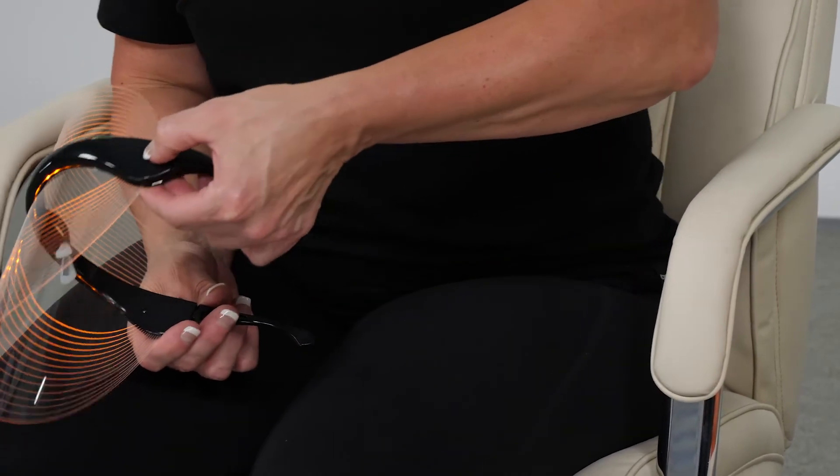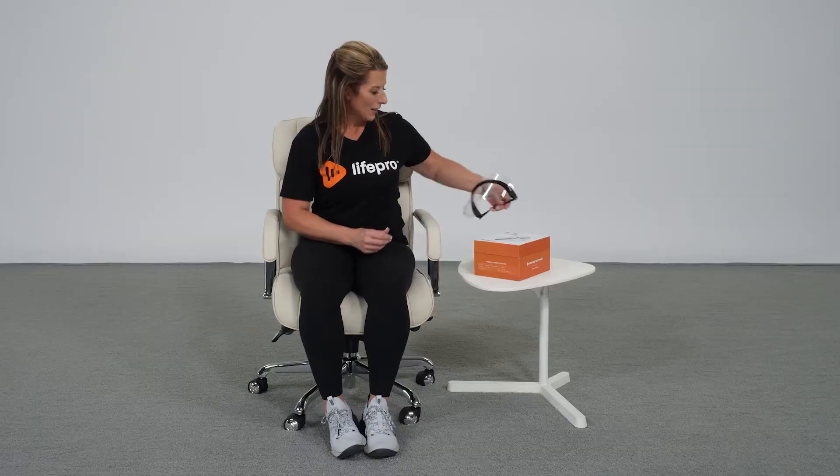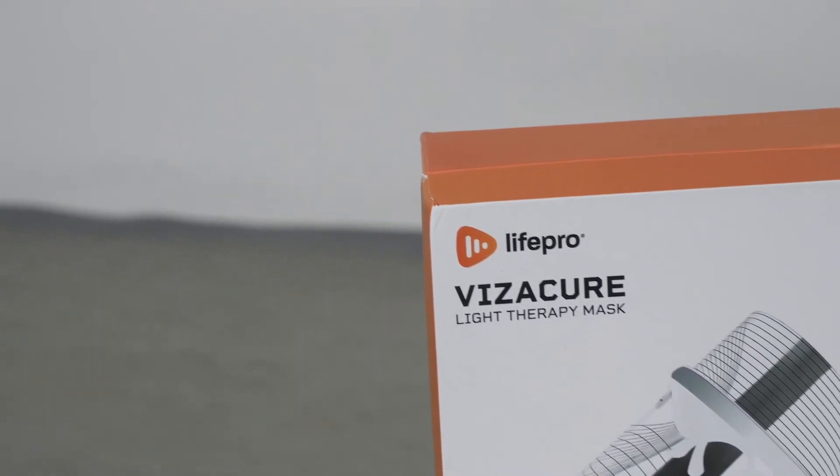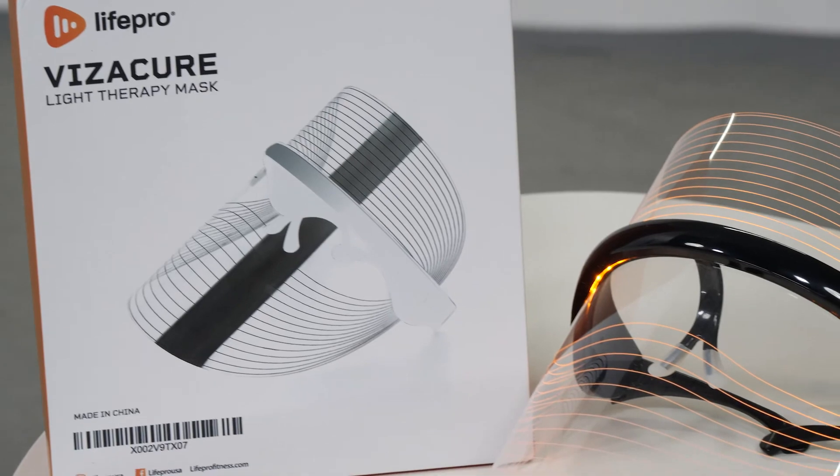To turn it off, just push and hold this button until the lights kick off. It folds up and tucks right away inside the box for easy travel and protection. For those of you who have bought the VisiCure Light Therapy Mask, we'd like to see your before and after changes on our social media channels.